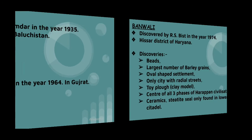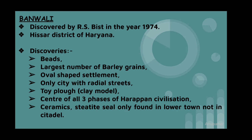Banawali was discovered in the year 1974 and is presently in Hisar district of Haryana. The main discoveries are beads, an oval-shaped settlement, and a clay model toy plough. It was the centre of all three phases of Harappan civilization.